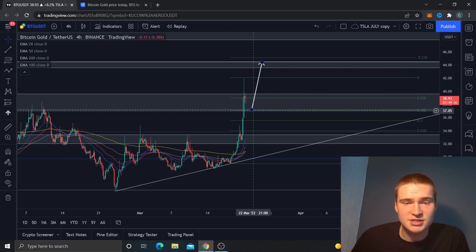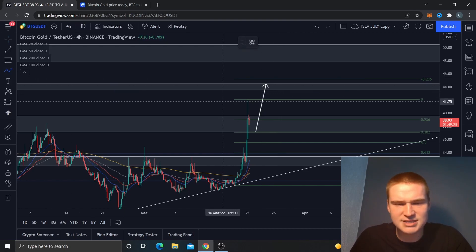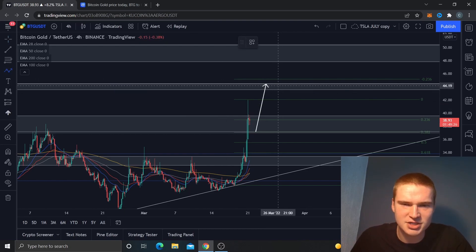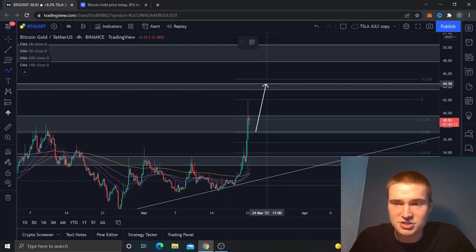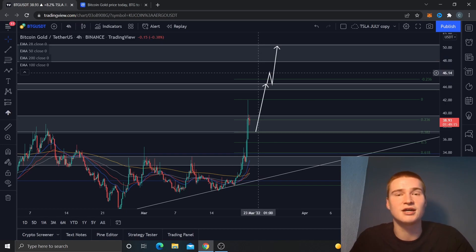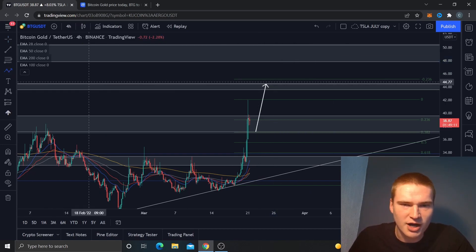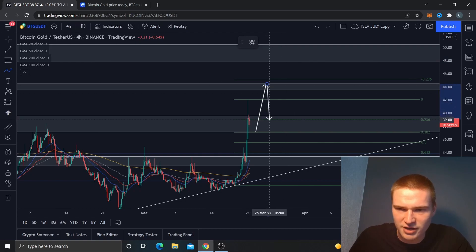I think we have the opportunity for a nice break and retest off of this level and get up to $44 — that's my primary price target. If this move is really bullish and we manage to break through $44, then we'd probably go up to this level right here, between $48 and $50.